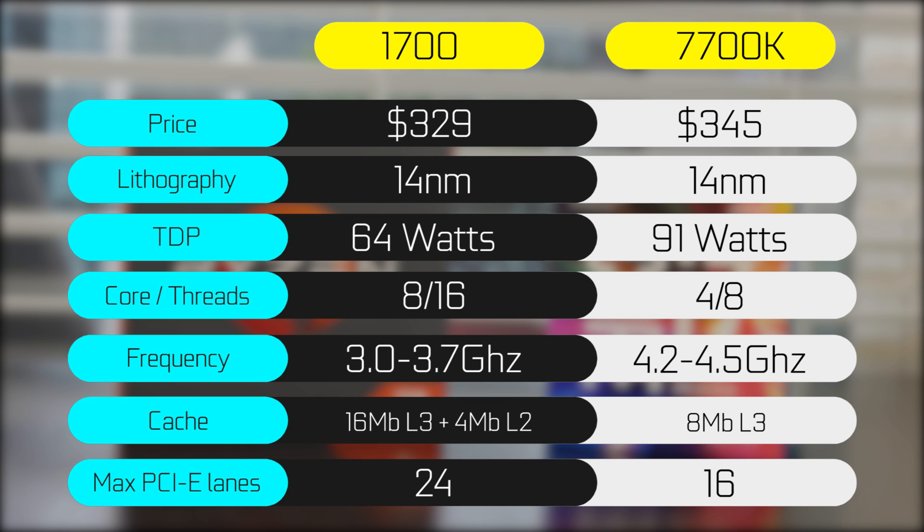In terms of cache, you're looking at 16 megabytes of L3 and about 4 megabytes of L2 on the 1700, and the Intel has 8 megabytes of L3 cache. Maximum PCIe lanes supported on the CPU itself: you're looking at 24 on the 1700 and about 16 lanes on the 7700K.